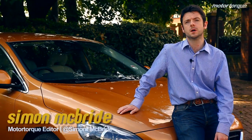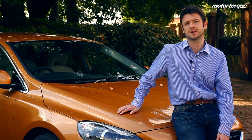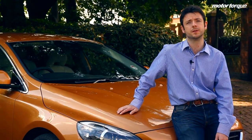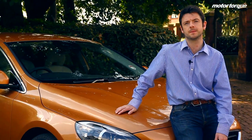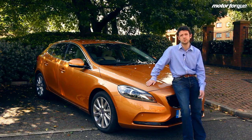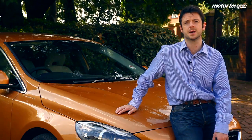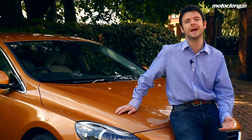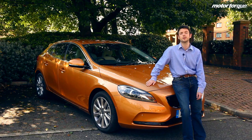BMW with the 1 Series and Audi with the A3 rule the roost in the medium hatchback segment, and Volvo knew they had to do something different — and here it is. This is a Volvo V40 hatchback and yes, as you can see, it's quite striking. It's probably up there with the Alfa Romeo Giulietta, away from the bland designs of the German manufacturers. It looks good, but is it any good to drive? Is it any good on a practicality front? Let's go and find out.